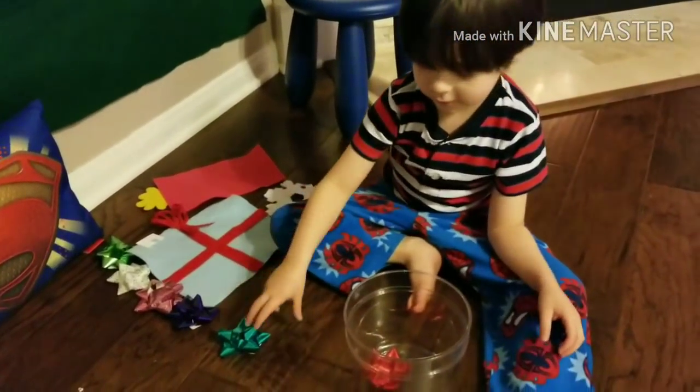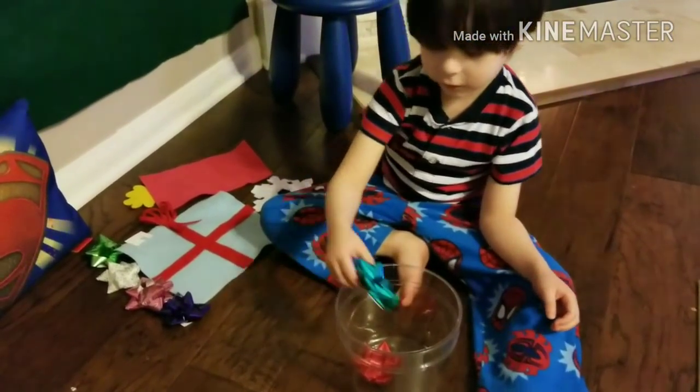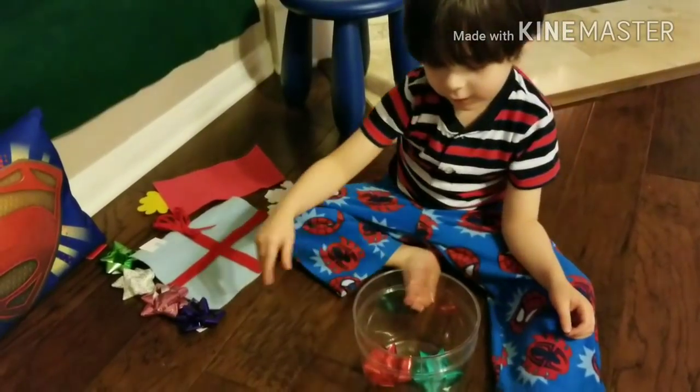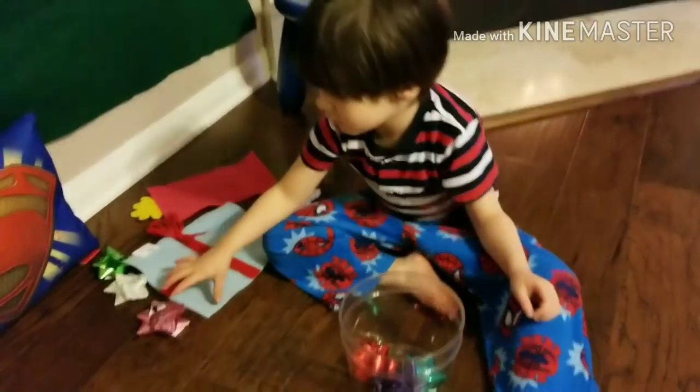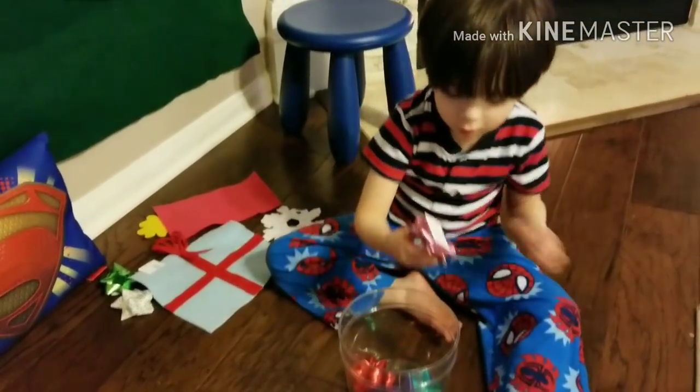Look at it cool! Red! Green! Green and blue! And green! And blue! Purple! Pink!